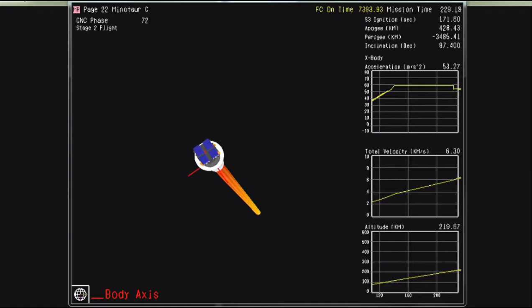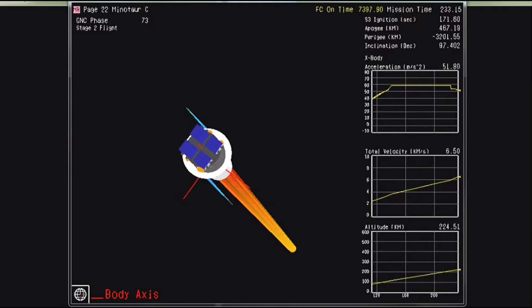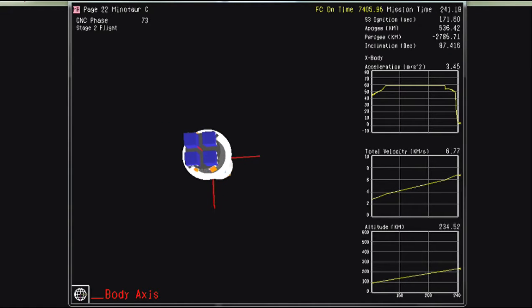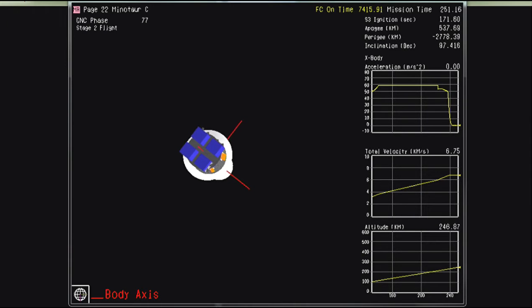This is vehicle on countdown one. We have recovered telemetry in the center. We are now 230 seconds into the flight. Attitude remains nominal and we're in Stage 2 burn. Stage 2 burnout. Vehicle energy state is good. Fairing has separated — the fairing is confirmed to have separated and fully deployed.